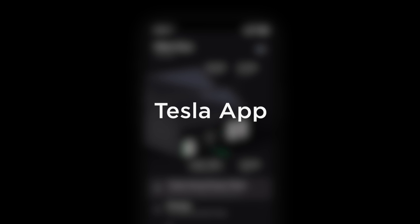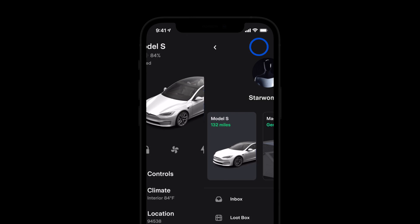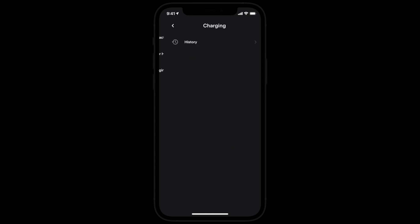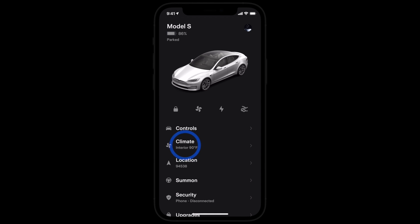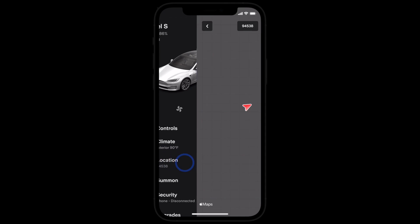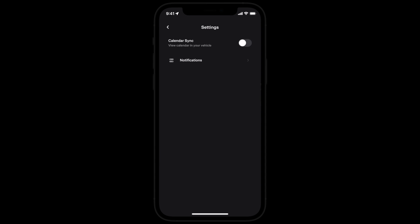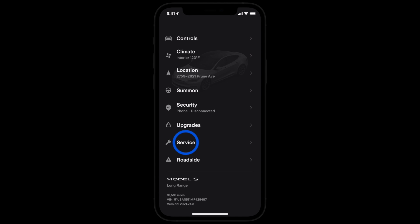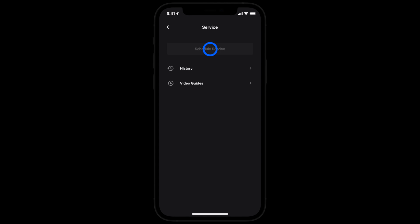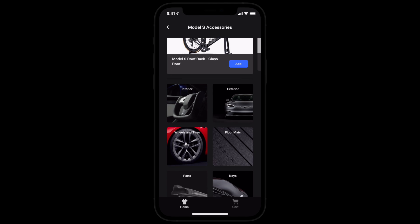You can monitor and control all your Tesla products from the app — manage your account including your Supercharging payment method, set the climate, view your Tesla's location, change settings, and more. You can even schedule service appointments here. And as a reminder, you can purchase upgrades and accessories for your car within the app too.